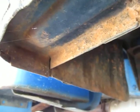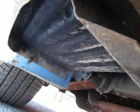Look at these cab corners — original cab corners, rust free. Solid frame rails. These are the original floor pans in great condition. Aside from that tiny little spot on the door.